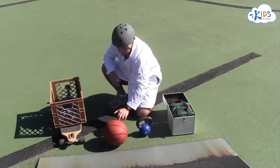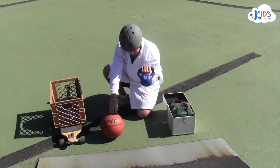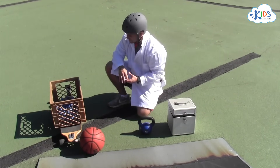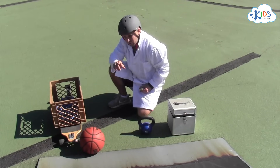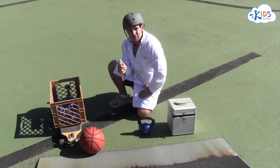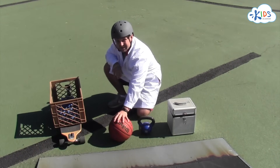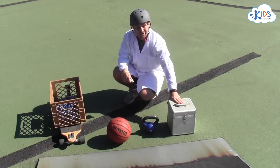We've got an experiment set up. We have a basketball, a 15 pound kettlebell, and a whole box full of bocce balls. We're going to put each one of these objects into our skateboard crate and roll it down this ramp. Then we're going to find out how far it goes and mark the distance with chalk. First we'll test the skateboard with just the empty crate, then with the basketball, then the 15 pound weight, and then the bocce balls.